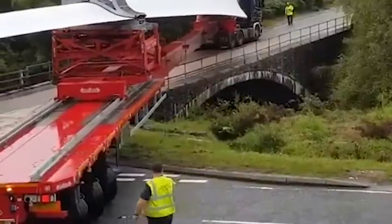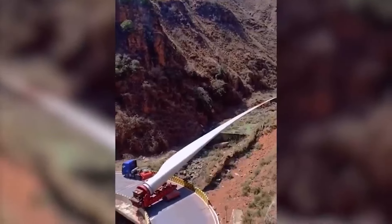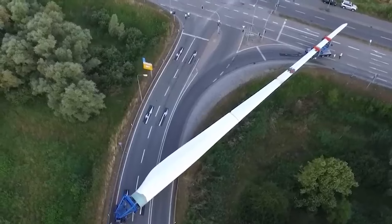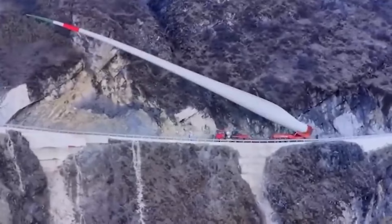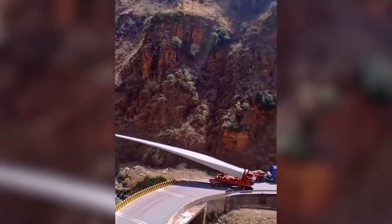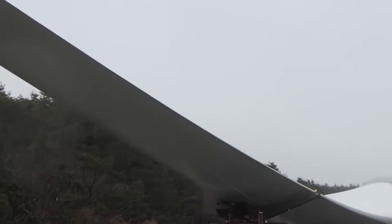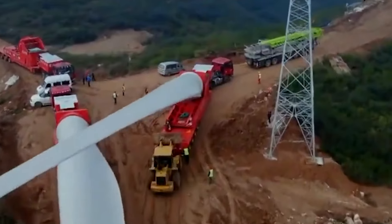The journey began at the base of the mountain, where the blade was carefully loaded onto a specially designed truck equipped with a hydraulic lifting system. The truck then began its slow and perilous ascent up the narrow and winding mountain road, with steep drops of thousands of feet on either side. As the truck climbed higher, the road became increasingly treacherous, with hairpin turns and sheer cliffs that tested the skills and nerves of the drivers and workers.